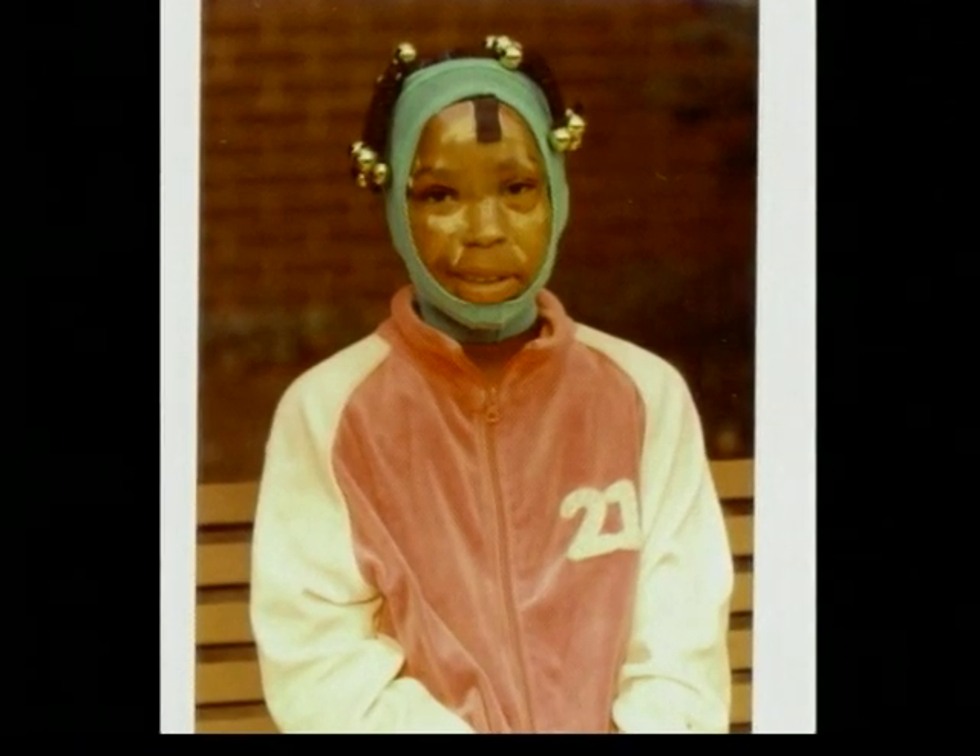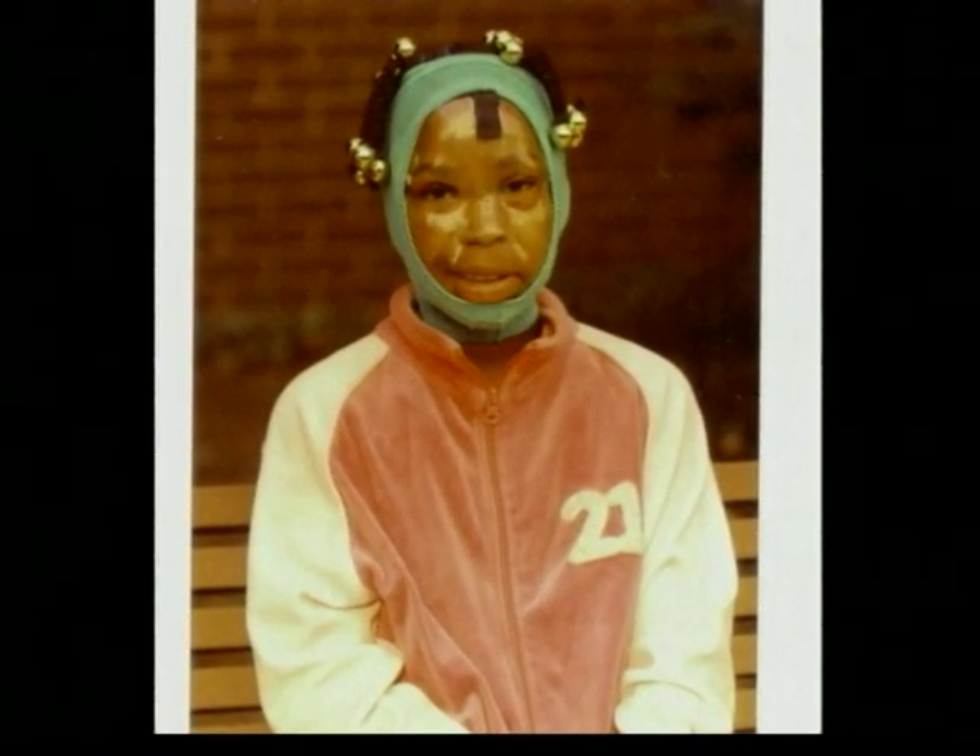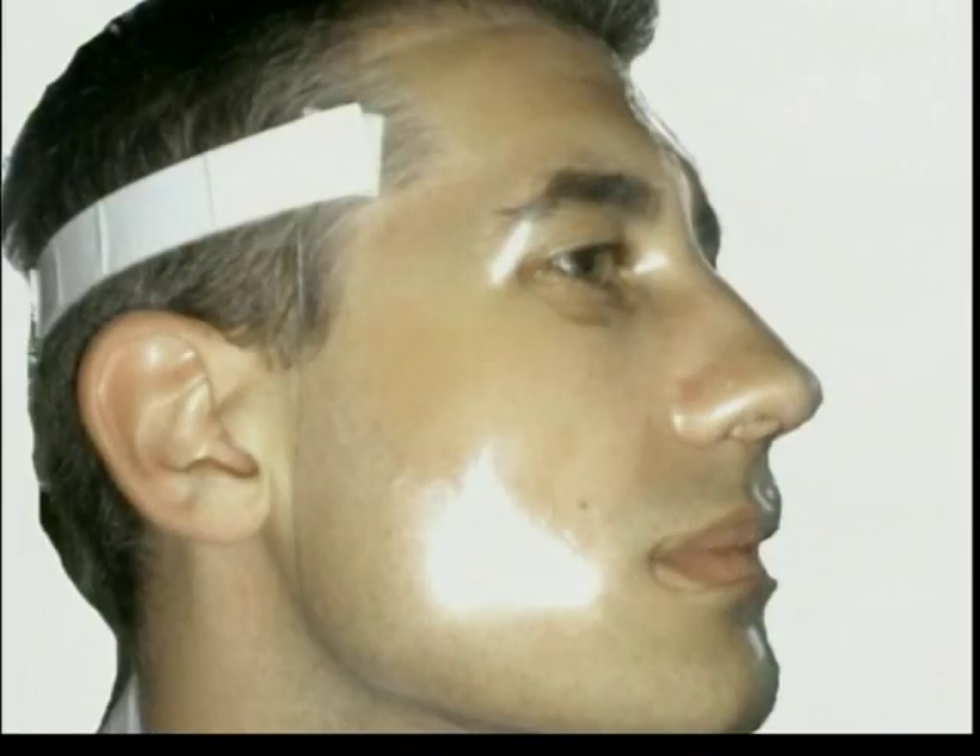It puts pressure on the scars that tend to result from severe burns and it keeps the scars from building up. Essentially, if a burn patient wears the mask for up to a year, it minimizes the scars and brings back the function and form to their face.